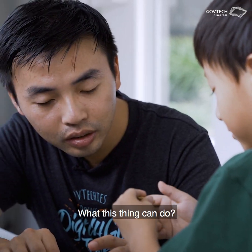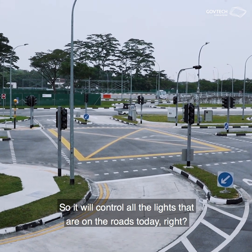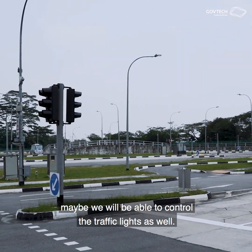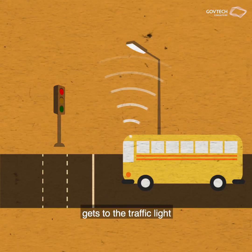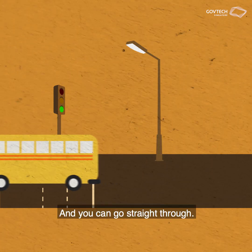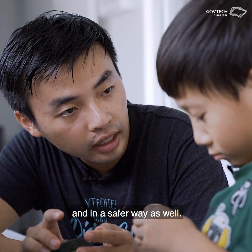What this thing can do is control all of the lights on the roads today. And in the future, maybe we'll be able to control the traffic lights as well, so that when the autonomous bus gets to the traffic light, instead of being red, it'll turn green. Then you can go straight through and get to school faster and in a safer way.